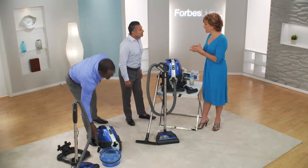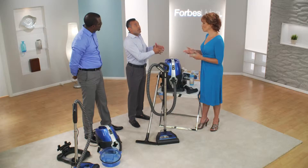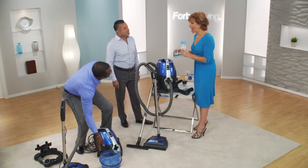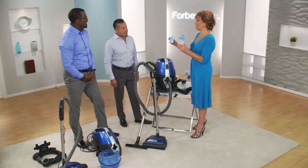Why is the bag system so bacteria-ridden? Germs and bacteria multiply in dark, warm, filthy places. What's darker and warmer and filthier than a vacuum bag that sits in your closet for over a month? You can add something to your water to deodorize and sanitize your home.